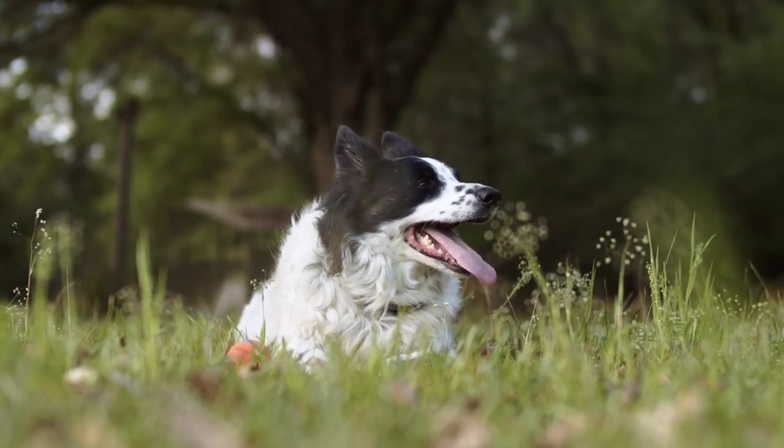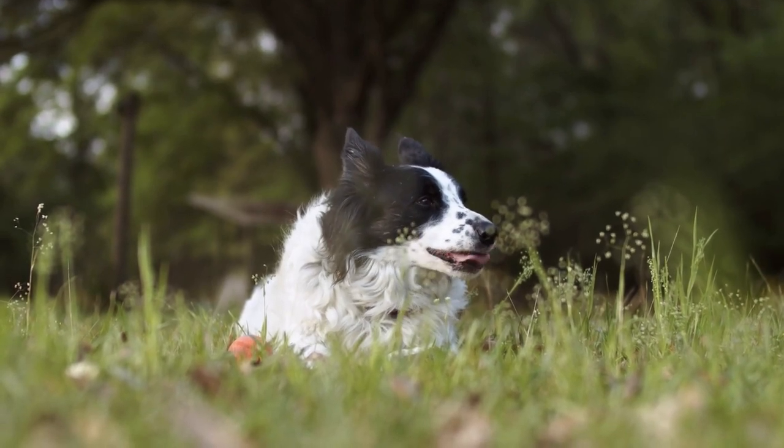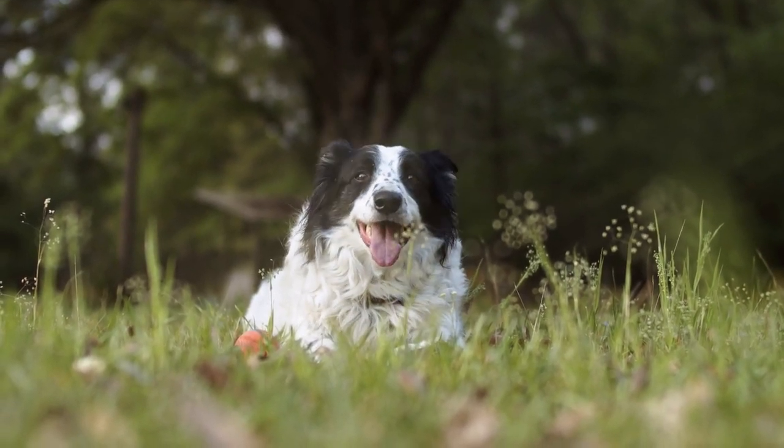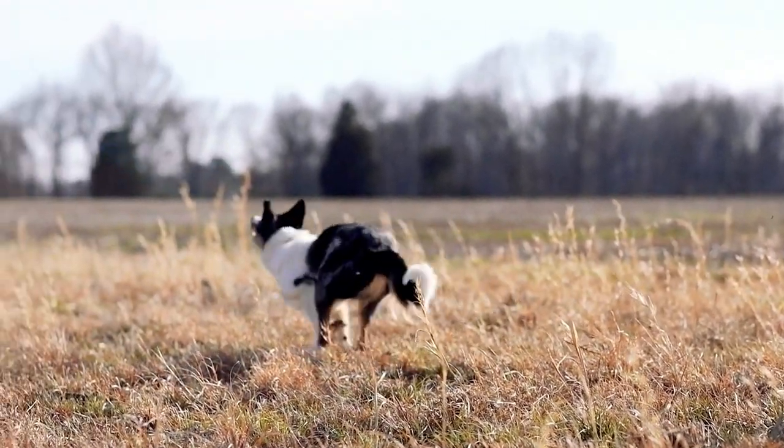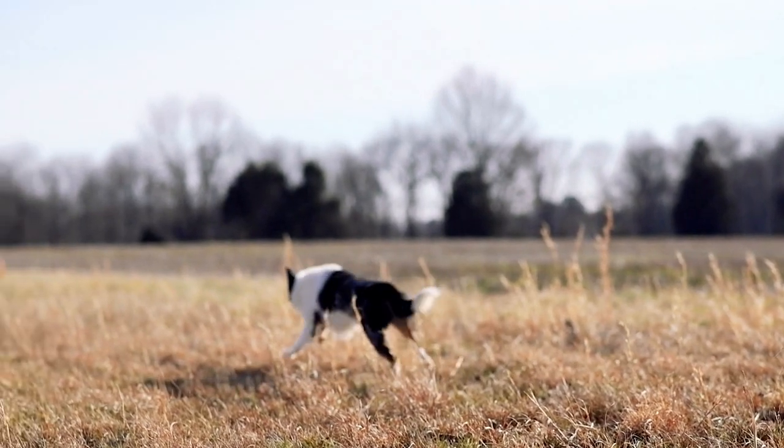The dog's ears should be checked regularly for signs of infection, and the teeth should be brushed regularly. Recommended health tests from the National Breed Club: 1. Hip Evaluation. 2. Ophthalmologist Evaluation.